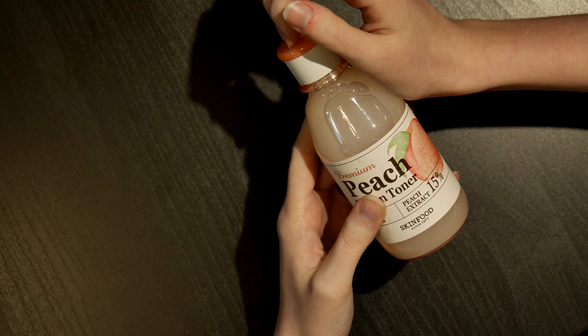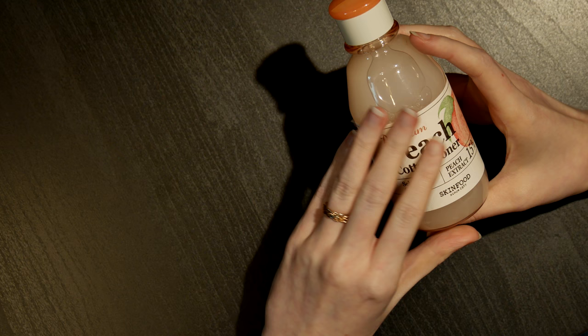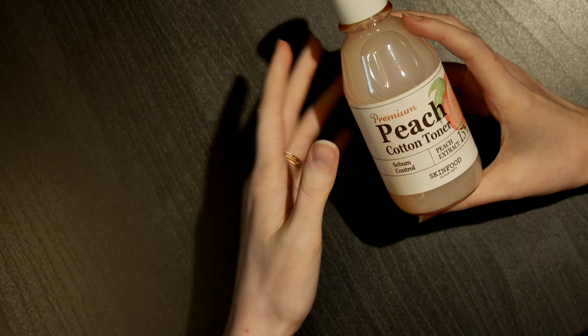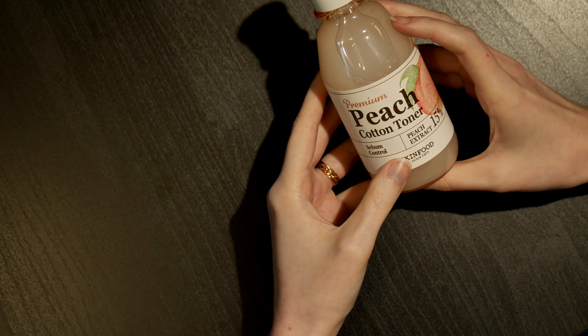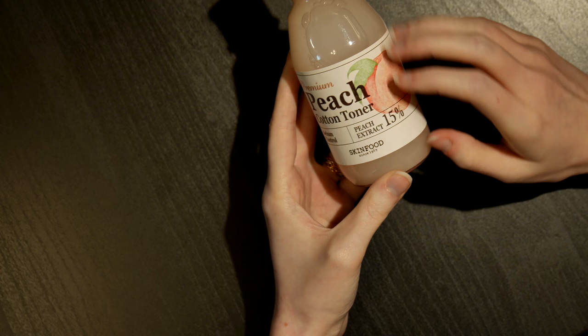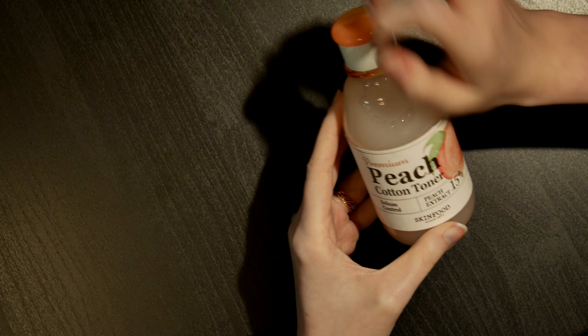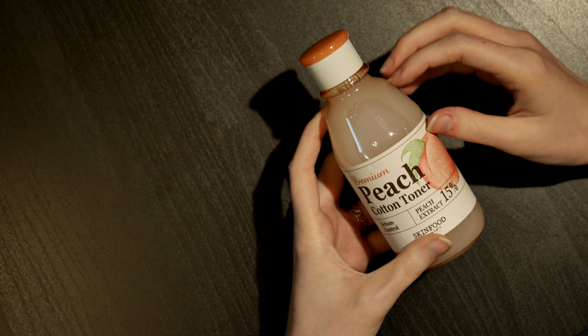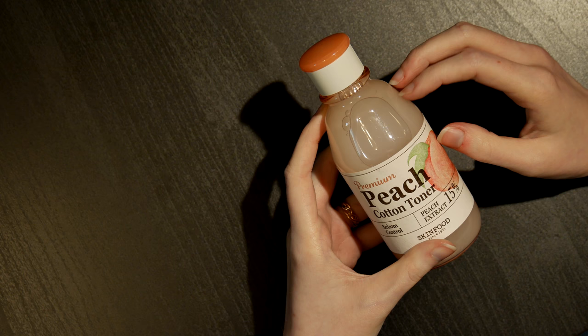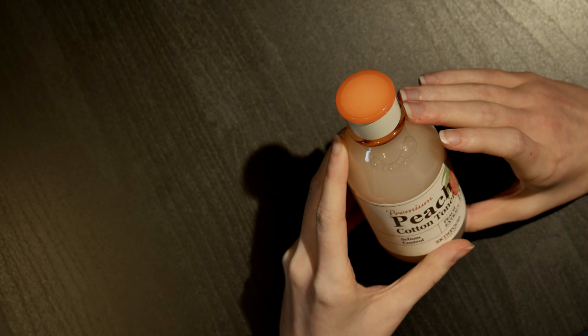This smells exactly like peach, but more on the stronger side — maybe peach schnapps. It's supposed to work more with oily skin, which is why it has sebum control. I also have the emulsion for this, which works more as a thicker moisturiser. This has 15% peach extract. I don't think it just worked for my skin type — maybe I needed to have even more oily skin for this, and it wouldn't work well with acne, but most definitely for oily skin.